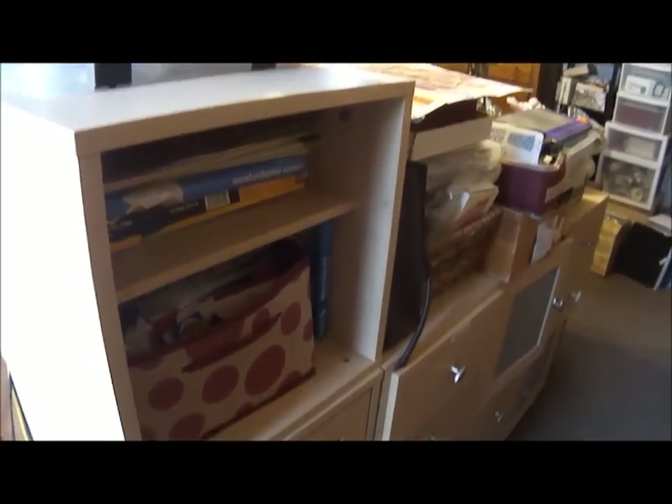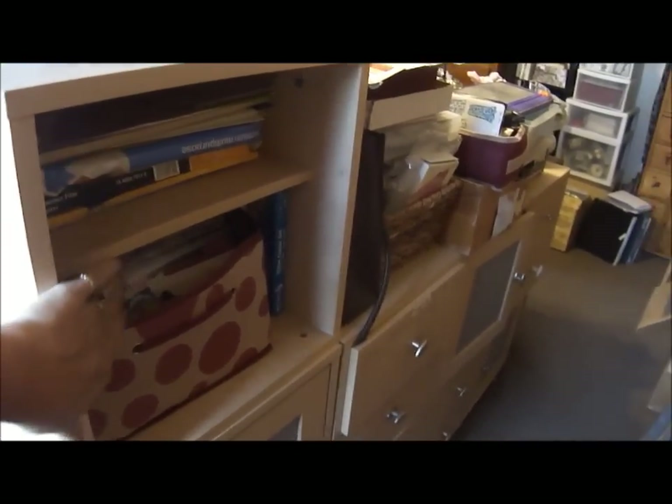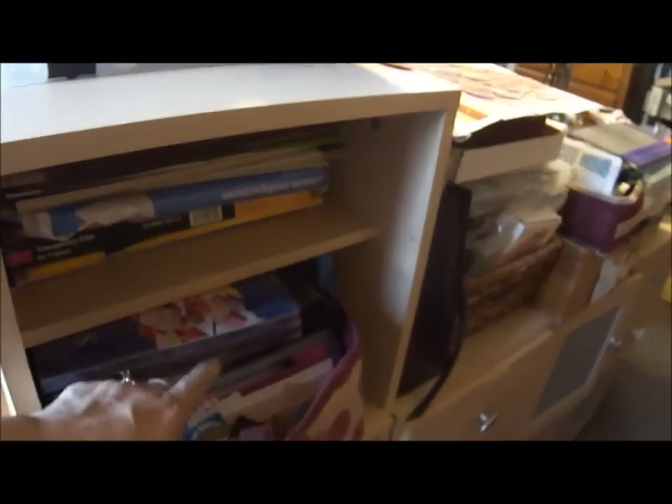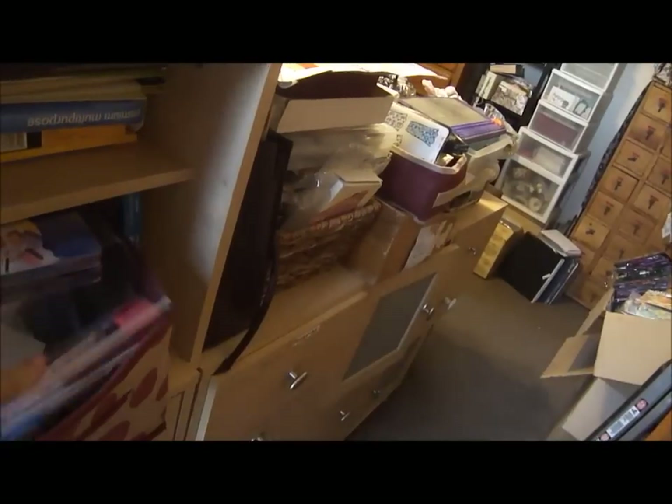Most of these here — all these cabinets here — this one has all my printer stuff, and then this one has just like a mishmash of little dies and stamped bits that I've already cut out.